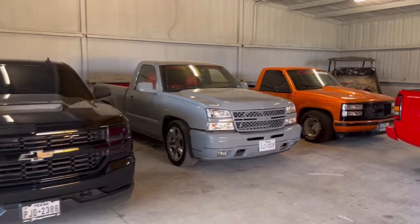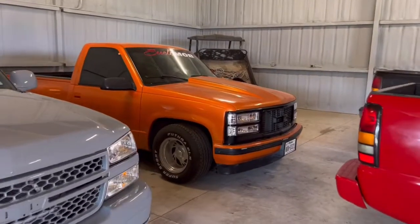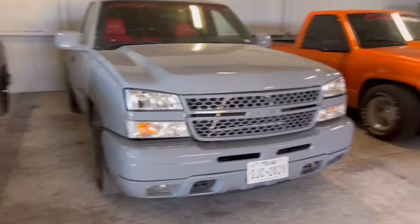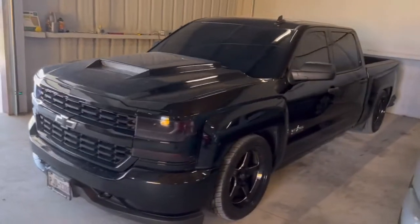What up guys, today's video is basically a day-in-the-life type deal. OBS, blown motor, fucking cat eye — it's a crew cab. I just took it out to a meet a couple days ago.